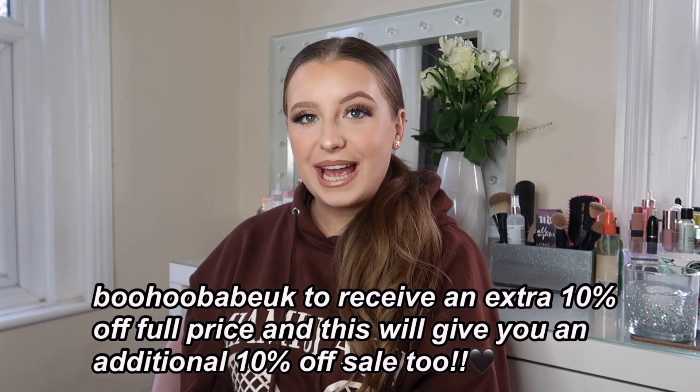That was everything for today — a huge new-in Boohoo try-on haul for January 2021. A big thank you to Boohoo for kindly sending me these pieces. I'll leave all the links from today's haul down below so you can shop them. Don't forget to use the discount code BoohooBabeUK to get 10% off full-price items or items in the sale. If you did enjoy, hit that thumbs up button, come subscribe and join my little growing family here on YouTube. I can't wait to see you guys soon with a brand new video.